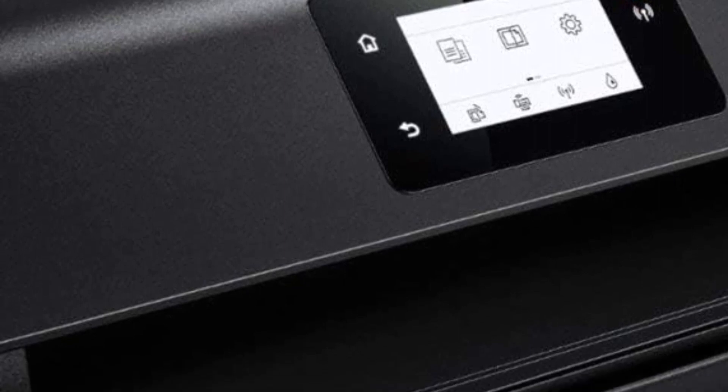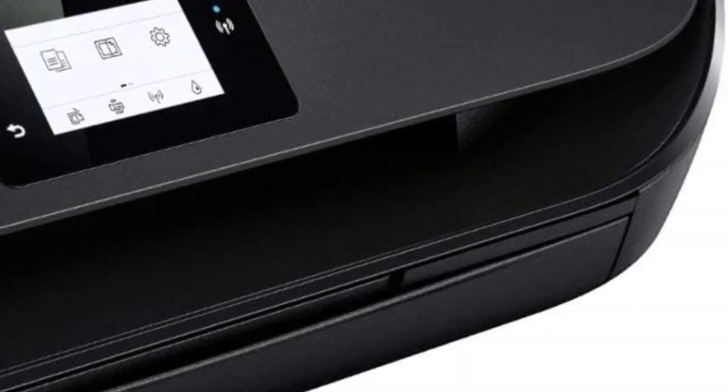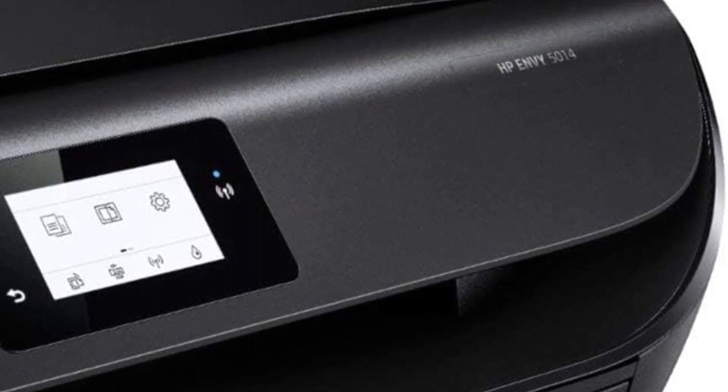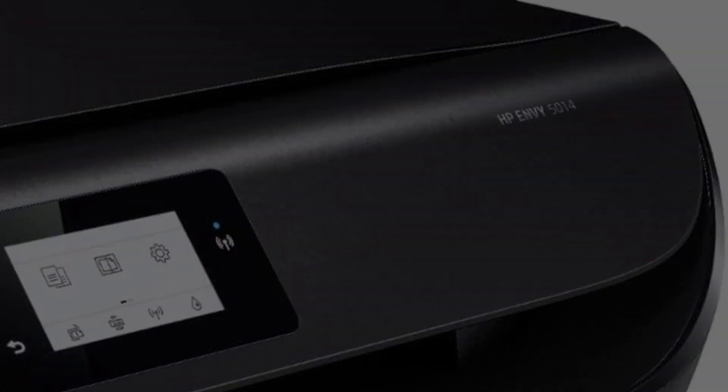In addition to standard printing capabilities, the HP Envy 5014 provides convenient scanning on-the-go. This means users can easily digitize documents or photos directly from the printer itself, making it a handy feature for those who are constantly on the move.